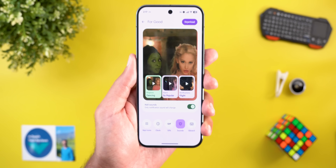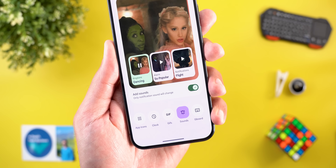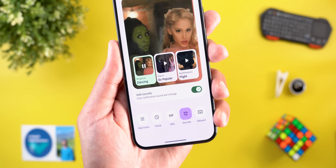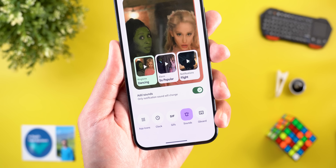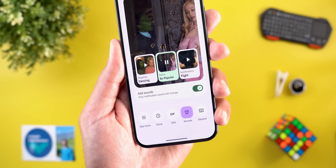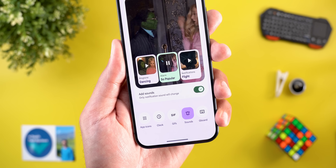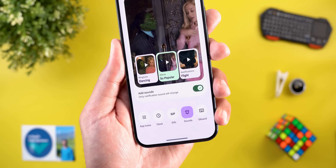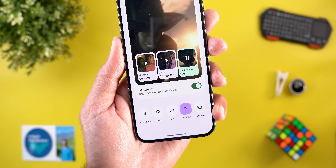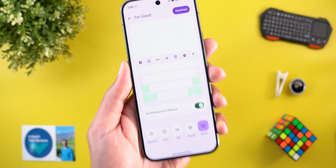Let's take a listen — here's the ringtone sound, here is the alarm, and then we have the notification sound.